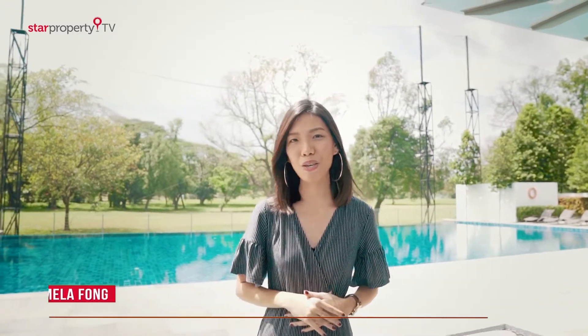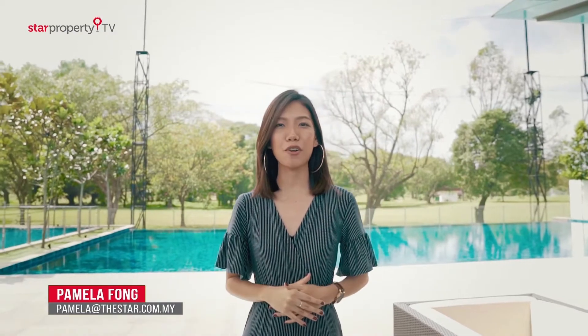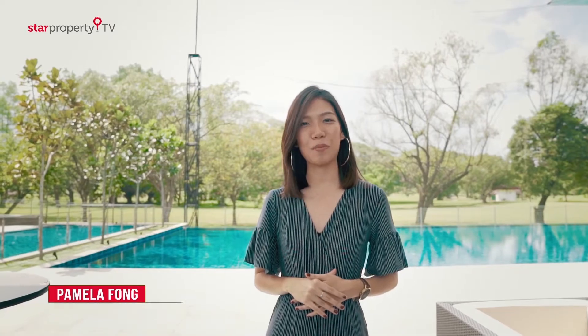A picturesque lifestyle brimming with grace and comfort for your entire family. Today we are exploring Residensi SIGC Biometrics Concept. I'm Pamela Fong and this is PropertyShark.